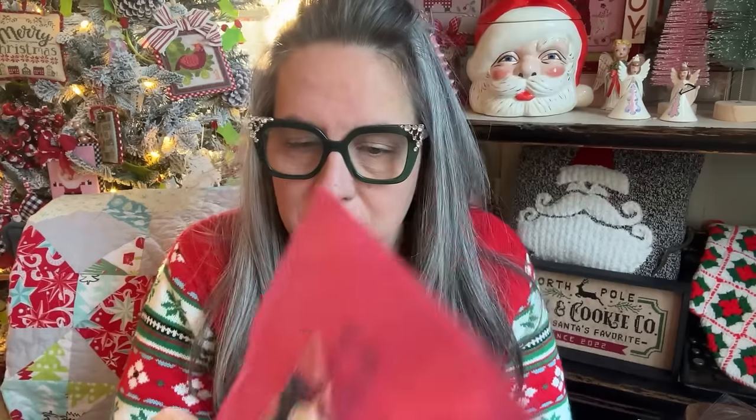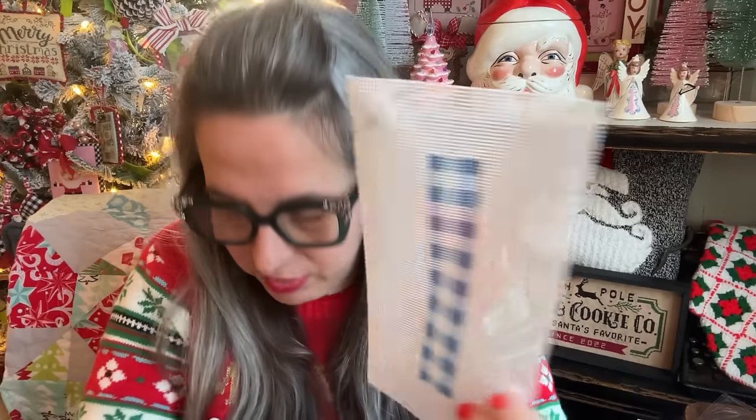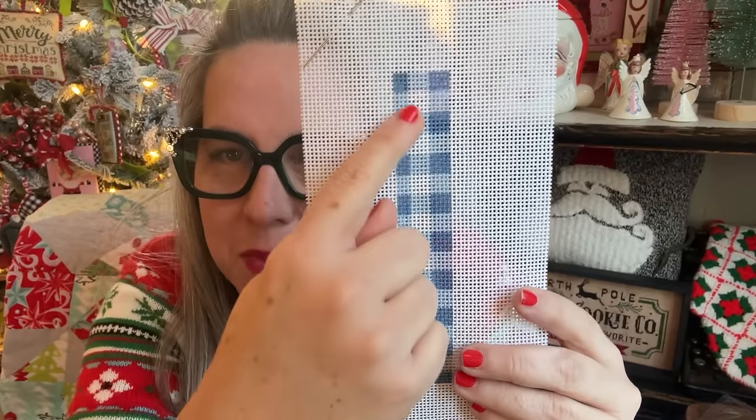Let me show you some of the things Jenna sent us. She sent us the needlepoint key fob kit. You can get the canvas and the hardware to finish your key fob, or for a small fee, just request for her to kit it up completely — which means you'd get the floss too. So if you wanted a two-color gingham, this is how it comes. She's got a little sticker and wraps everything in tissue. It comes fully kitted: blue, white, and gray gingham, a tapestry needle, and this is on 13-point mesh. That's fantastic — a fun little kit.